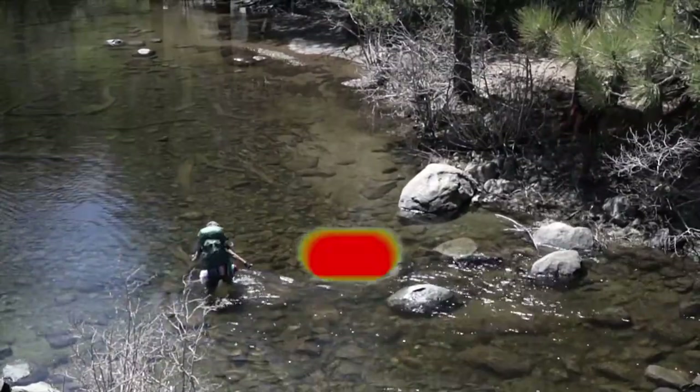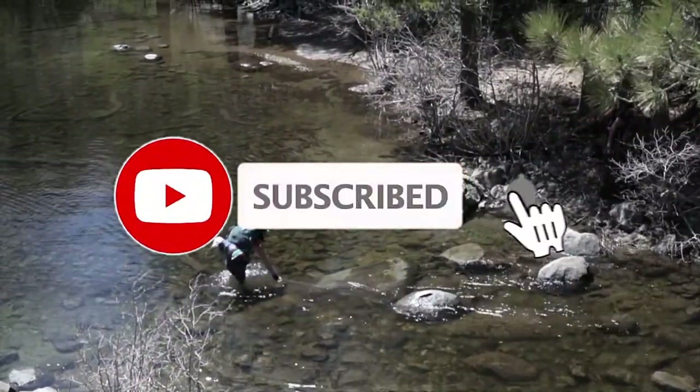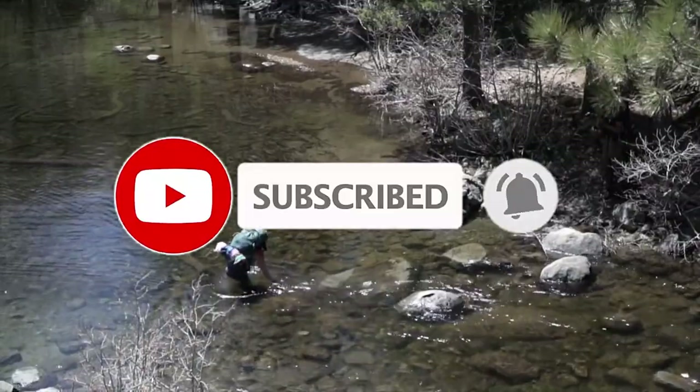Please like, subscribe and hit the notification bell to keep up to date with our future amazing luxury videos.